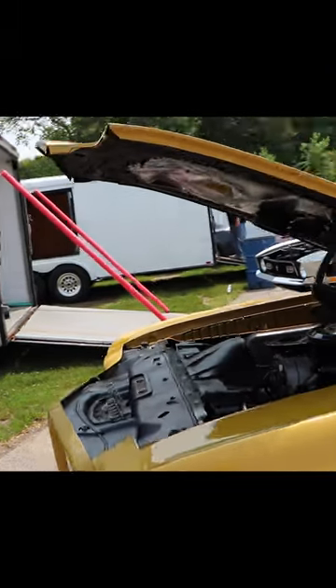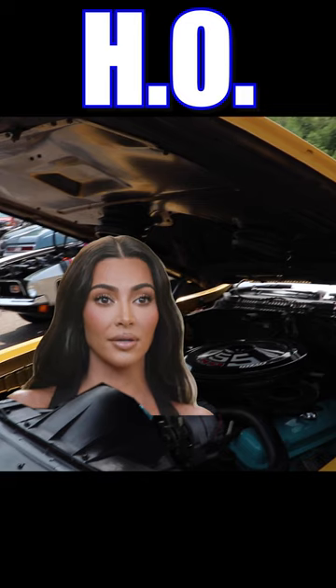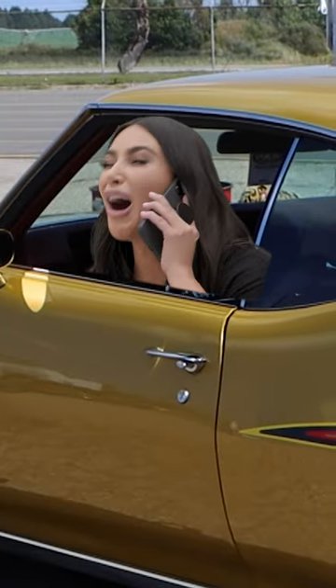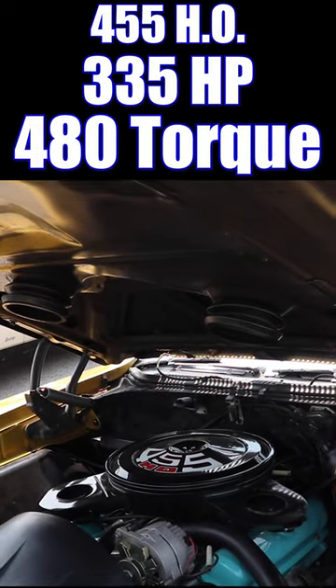1971 Pontiac GTO. Under the hood, this thing features an HO — and not that type of HO. A 455 HO, 335 horsepower, 480 pound-feet of torque.